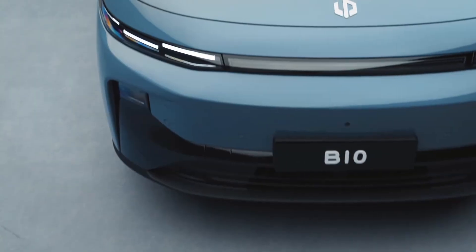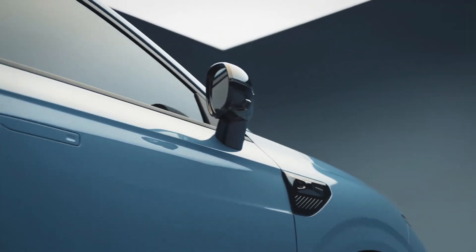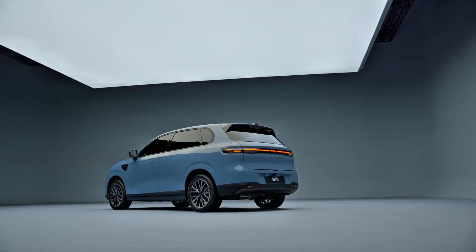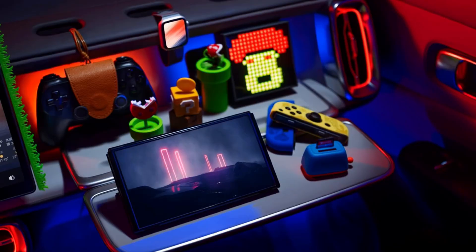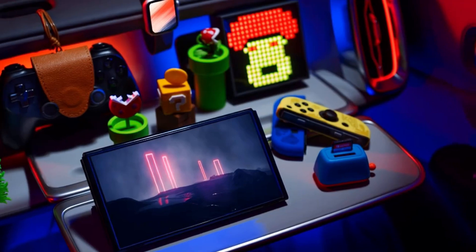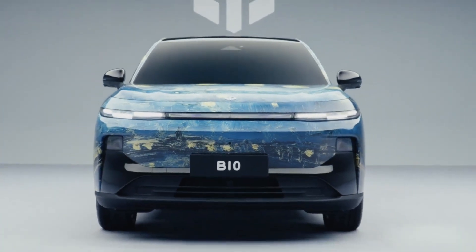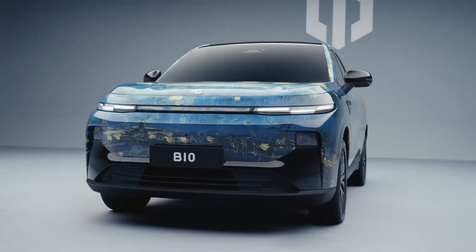In terms of specs, the B10 is a compact SUV, roughly the size of a BMW X1 or a BYD Atto 3. It measures 4,515 millimeters in length, 1,885 millimeters in width, and 1,655 millimeters in height, with a 2,735 millimeter wheelbase. It's built on LeapMotor's new Leap 3.5 architecture, the first car under the new B-Series. You'll find two electric motor options: a 177-horsepower variant and a more powerful 214-horsepower version. Both use an LFP battery with a 56.2 kilowatt-hour pack offering a 510 kilometer range under CLTC conditions, and a 600 kilometer range version is also planned.